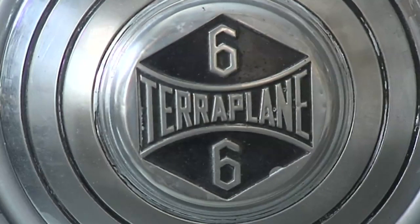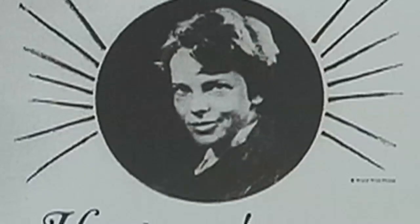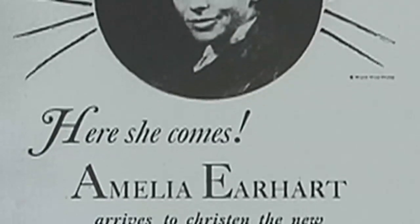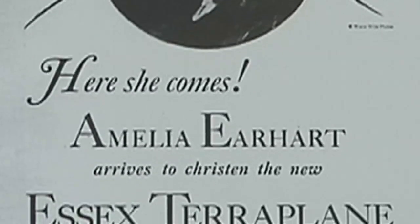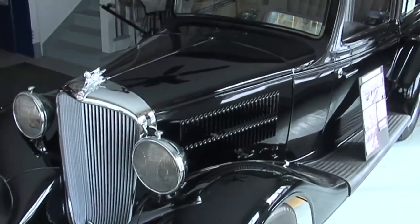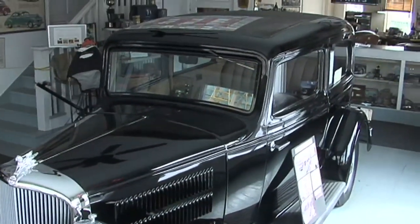The 1933 teardrop plane sitting in the showroom connects to Amelia Earhart. Amelia Earhart christened the first teardrop plane when it was introduced at the factory, at a mass gathering of 2,000 Hudson dealers from all over the United States.